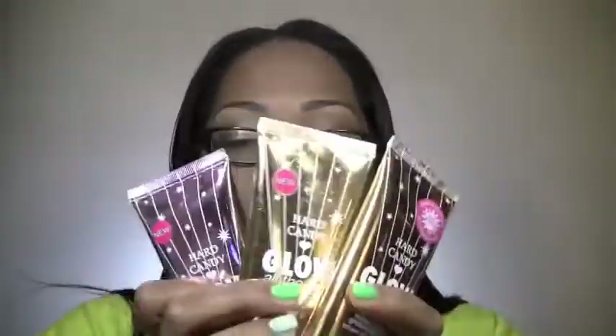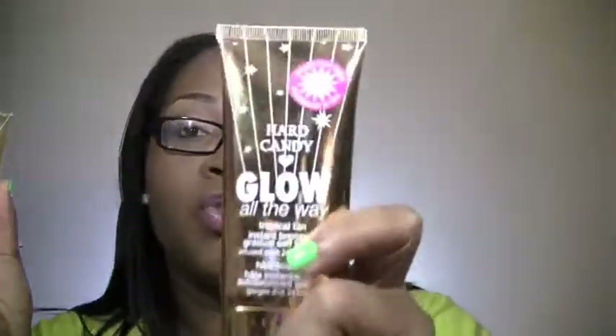My next favorite liquid face product is the Hard Candy Glow All The Way Face Bronzers — I have them in all three shades. This one is Doll Face, this one is infused with 24 karat gold, and this one is Tropical Tan. I use them the same way I use the Ruby Kisses All Over Glow Bronzing Cream. Great for the summertime and great when you want to give your skin that extra glow. They look beautiful mixed with your foundation — just gives you this gorgeous, luminescent glow.